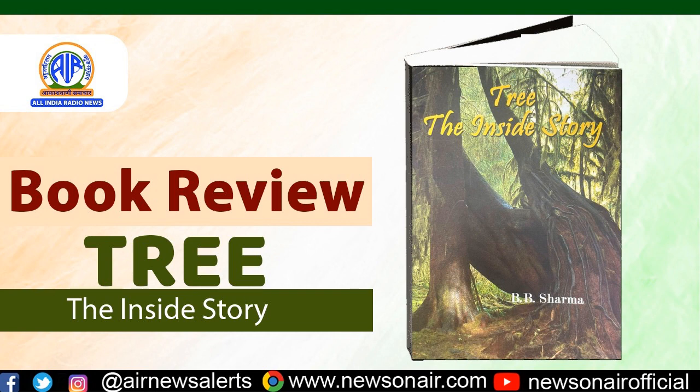The third part is Care of Trees. Taking care of trees is indispensable as they are an inseparable component of human life. This section tells us about indicators of a healthy tree, how to diagnose tree problems, important aspects of tree nutrition such as fertilizer analysis, determining the need for fertilization, when and where to fertilize, and how to maintain the pH of soil.